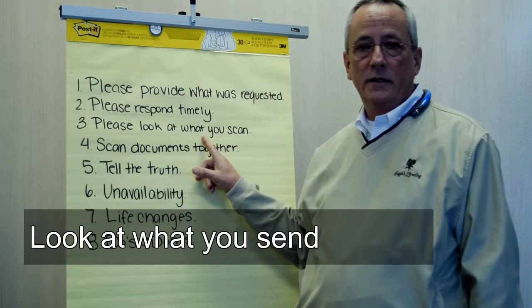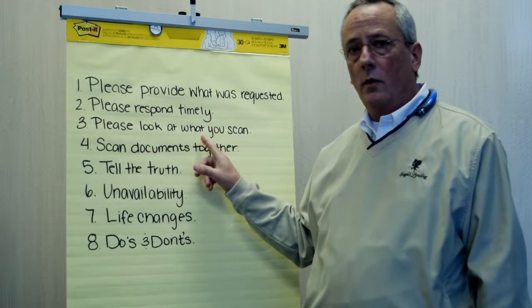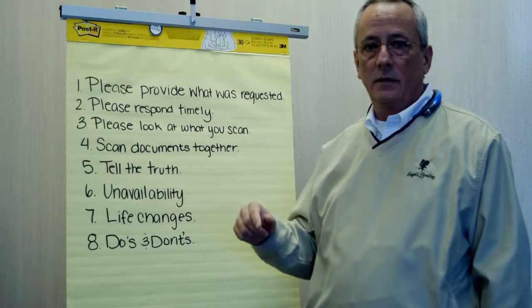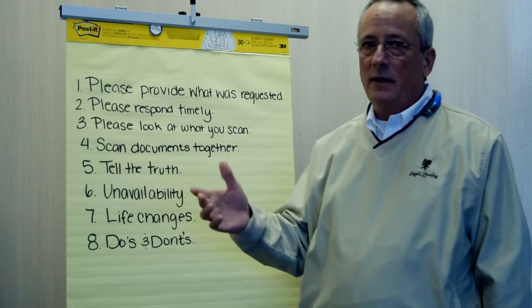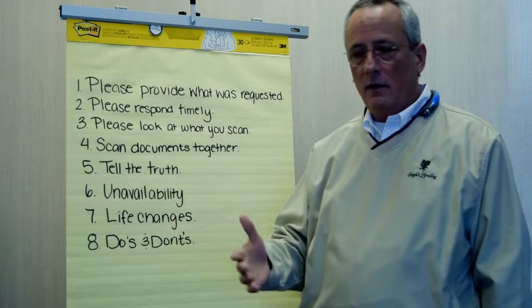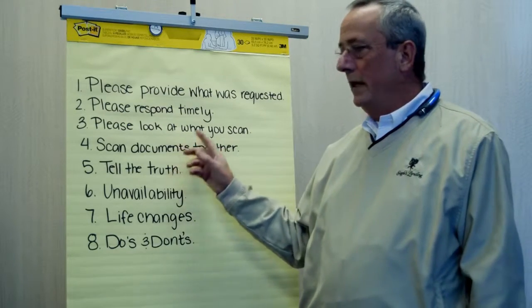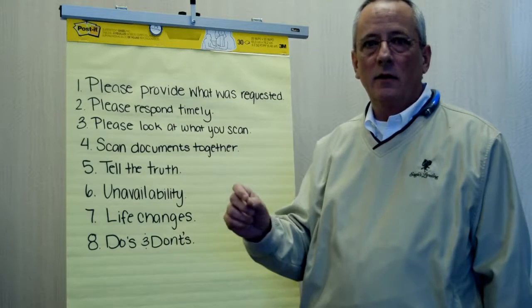A lot of you do a great job scanning documents to us — that's exactly what we need. When you do, please look at them before you send them. When you attach them to your email, just double-click on them real quick and take a look. Sometimes what's in there is not exactly what you meant to send, or maybe the contrast is bad, the color is bad — we get it, there's nothing we can do with it. So please take one more second and look at what you sent us.